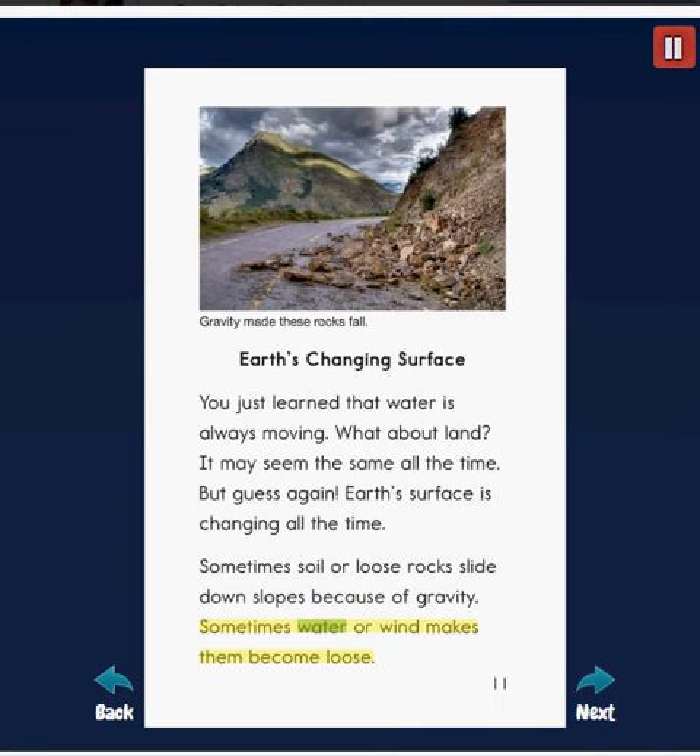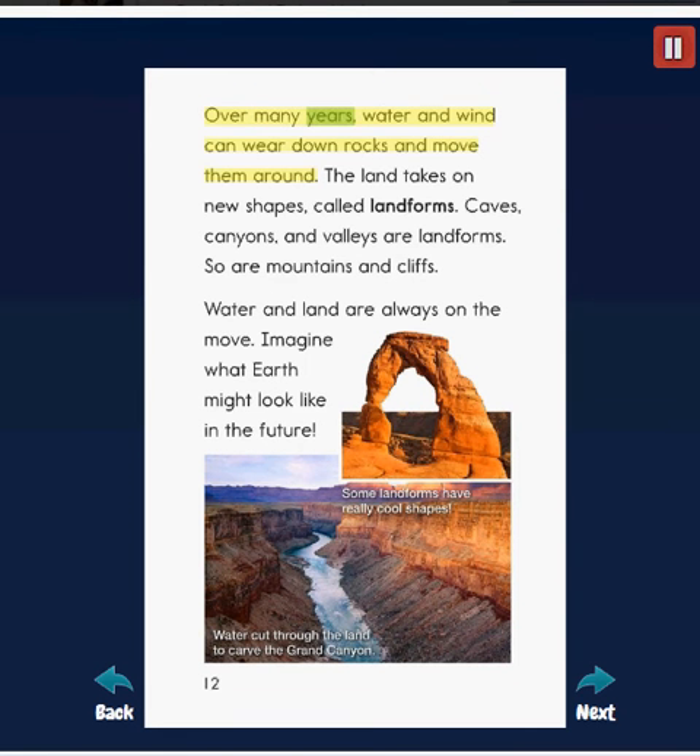Sometimes water or wind makes rocks become loose. Over many years, water and wind can wear down rocks and move them around. The land takes on new shapes called landforms. Caves, canyons, and valleys are landforms. So are mountains and cliffs.